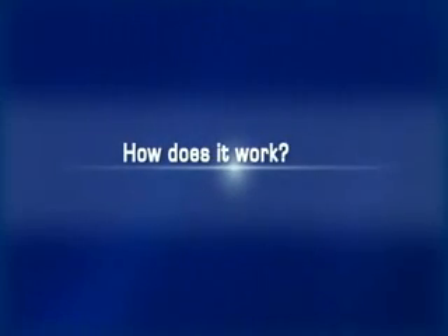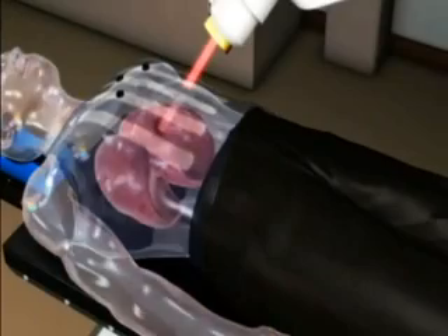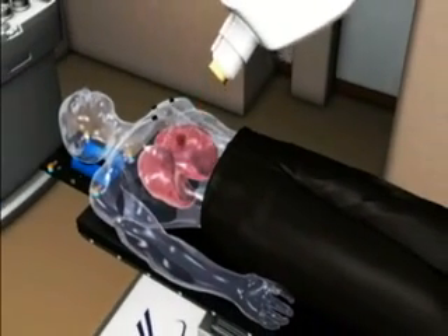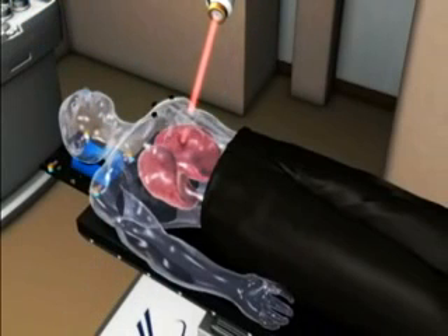How does it work? The CyberKnife system uses advanced software and imaging techniques to track the tumor location as it moves with natural body motion, such as breathing and digestion. It then detects the tumor's position and proceeds to treat the tumor, minimizing harm to the surrounding healthy tissue.